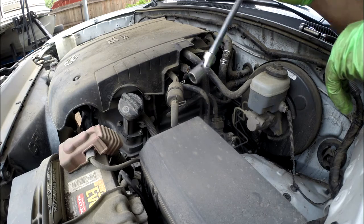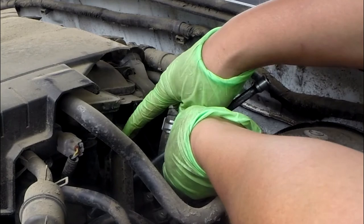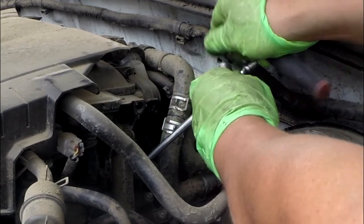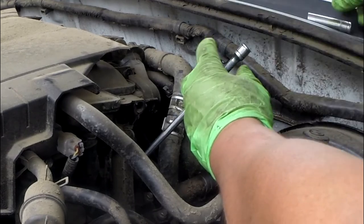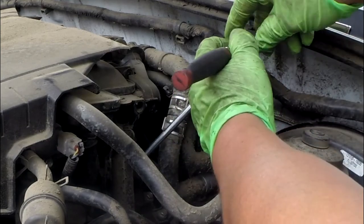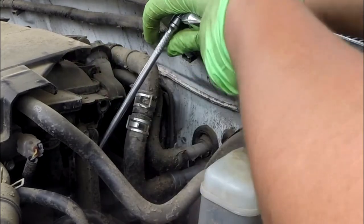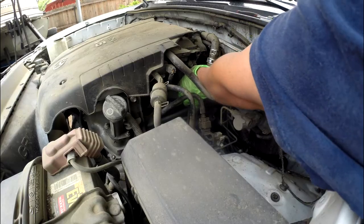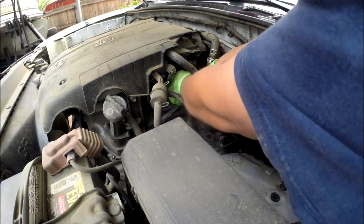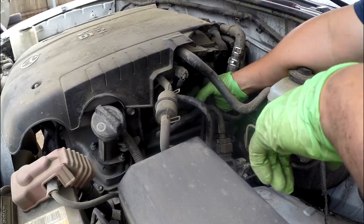If you don't have a swivel like this, then you can't get through here — you'd have to take out the 12mm bolt on the top to get to the bolt down here. But if you have a swivel, or a short socket, you can use a small ratchet like this one to do it. I think I'll unplug this right here — it's easier to get out the ignition coil.